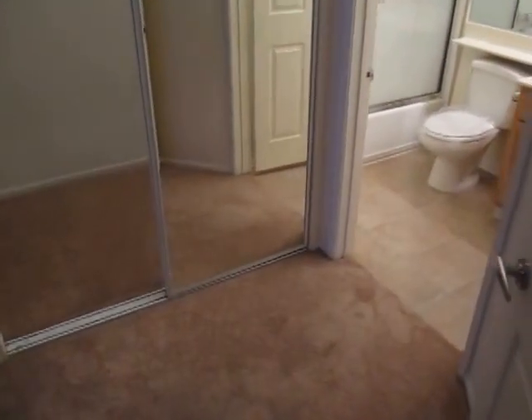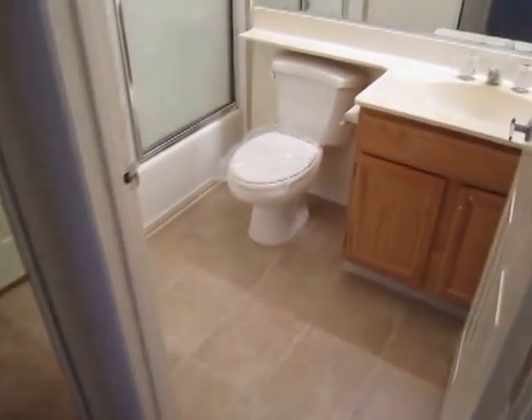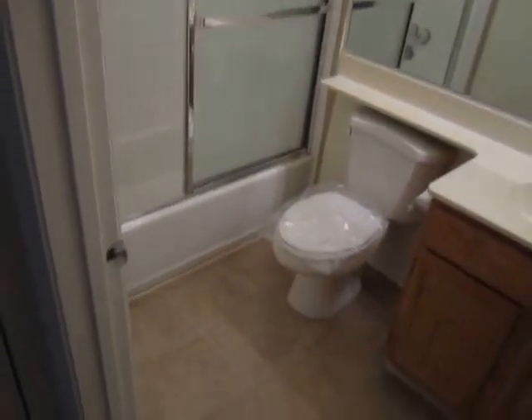Here's the first bedroom. As you can see, there are mirrored closet doors and a large walk-in closet. Each bedroom has a full bath connected to it with shower and tub.